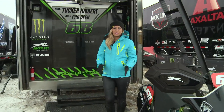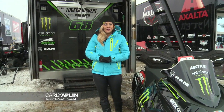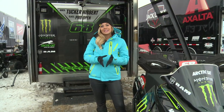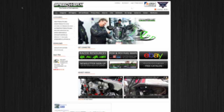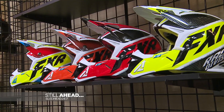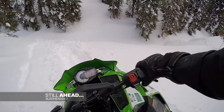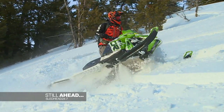Tucker Hibbert, Speedworks, and Team 68 are a force to be reckoned with out on the track. For more information about Speedworks and the products they have to offer, head over to SpeedworksStore.com. Still ahead: FXR is a leader in world-class outerwear — see what's on tap for 2016. Plus, backcountry athletes Rob Kincaid and Dave McClure evaluate the Arctic Cat HCR. Don't go anywhere.